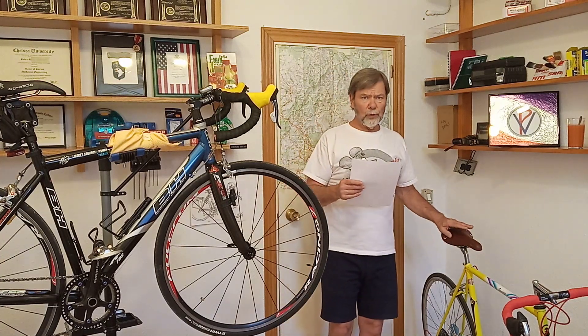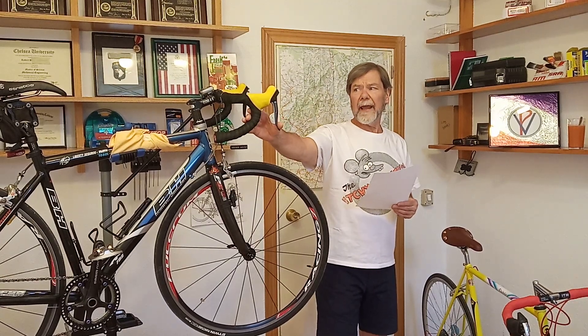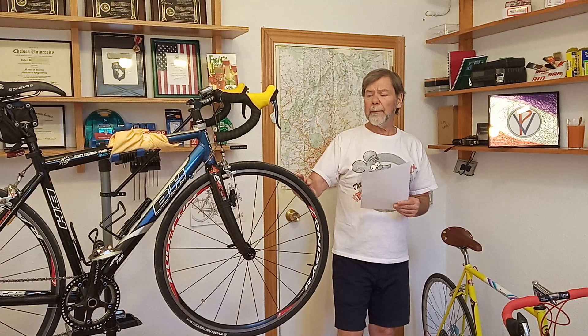Most new steel bikes are chromoly — not all, but many — and a chromoly frame is highly desirable. Aside from the materials, which I think steel is superior for most purposes, there are differences such as carbon brick components and synthetics.